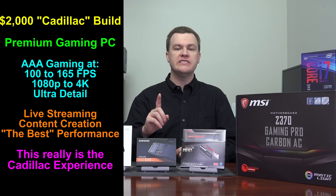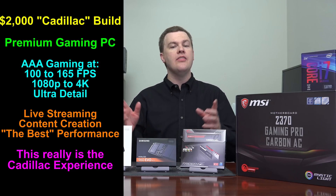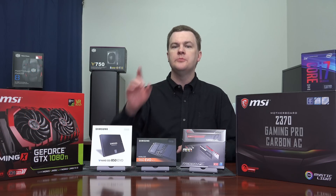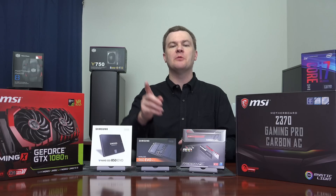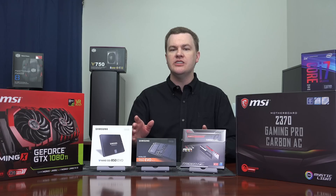But if you want ultra detail, if you want high resolution, if you want high frame rates, this actually is quite reasonable, as I'll show you in the benchmarks in future videos. All of the parts that I'm putting into this $2,000 computer will be linked in the video description below to both Amazon and Newegg. Sometimes Amazon's cheaper, sometimes Newegg's cheaper. Be sure to compare prices between both and buy it where it makes the most sense to you.